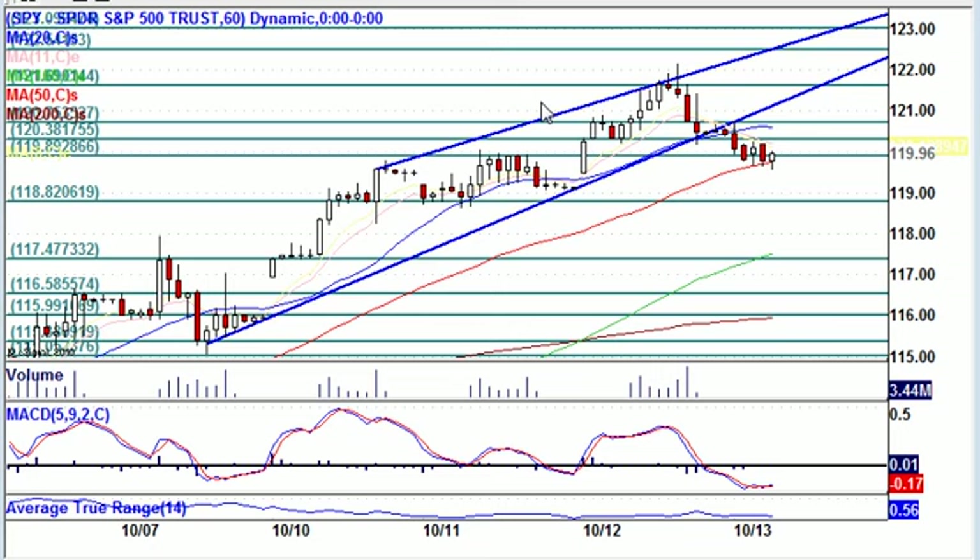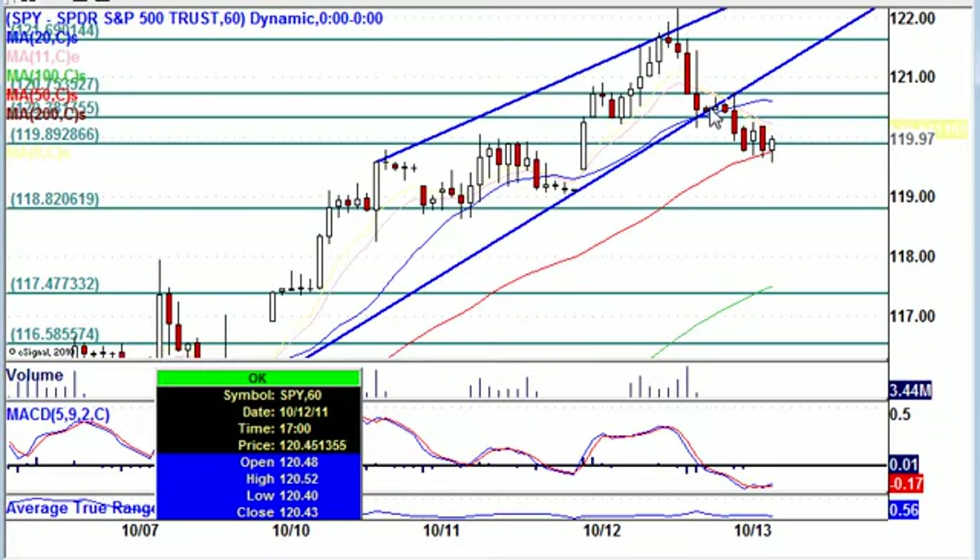I want to show you something — we made these higher swing highs and higher swing lows. I drew two trend lines on the hourly chart on the S&P, and we did break down below that. You can see how we got here; we tried to hang in, and then we just dropped.